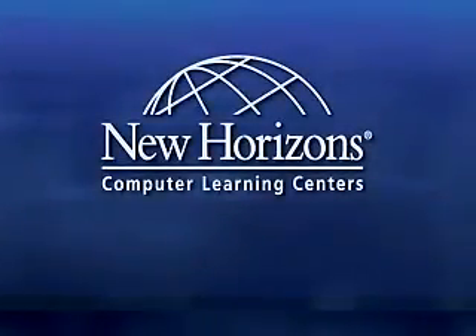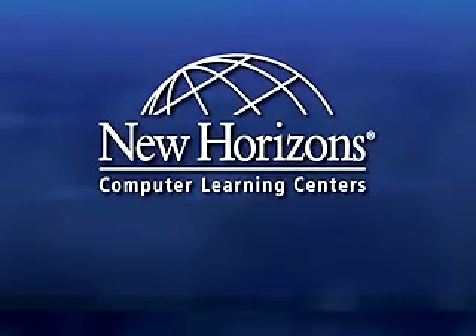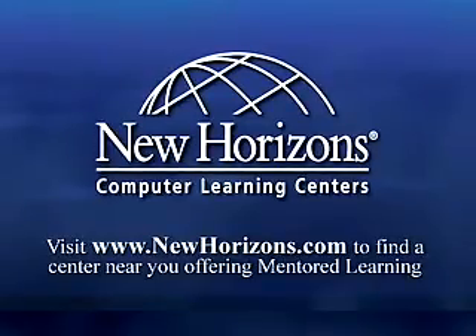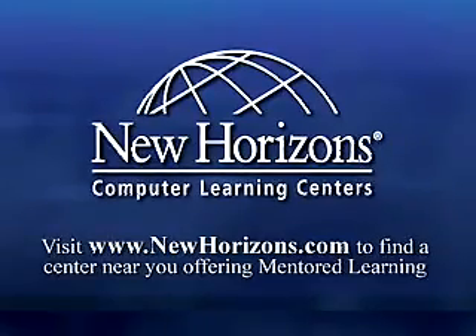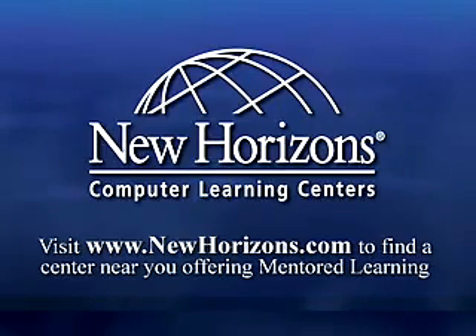With over 280 learning centers in 56 countries and the largest network of Microsoft Gold-certified partner for learning solutions, we are uniquely qualified to help adults further their careers. Call us today to visit one of our classrooms and see a demonstration of mentored learning technology. Discover how this learning style will help you acquire the skills needed to reach your career goals.